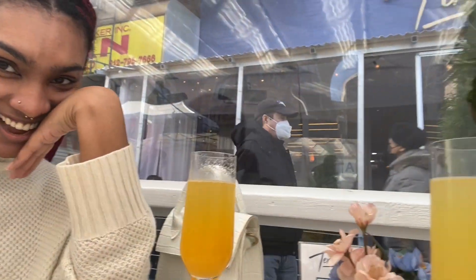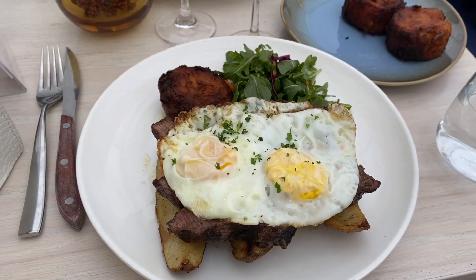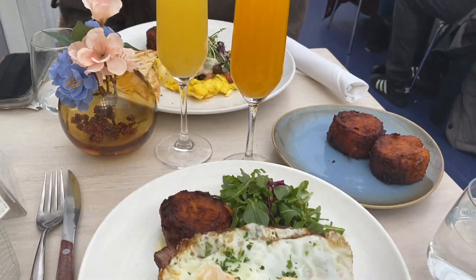Hey guys, today and tomorrow I'm going to be doing a staycation in New York City, so I decided to vlog. My roommate's making faces. We're starting my staycation off with some brunch — drinking a passion fruit mimosa. I got the steak and eggs and Taylor got the bacon frittata, and of course we got mimosas.